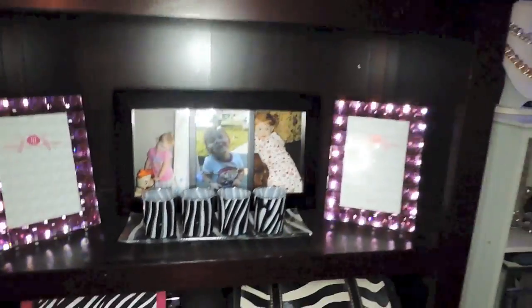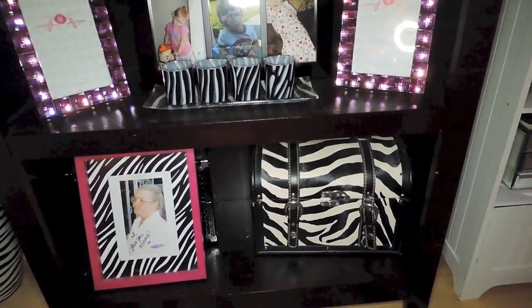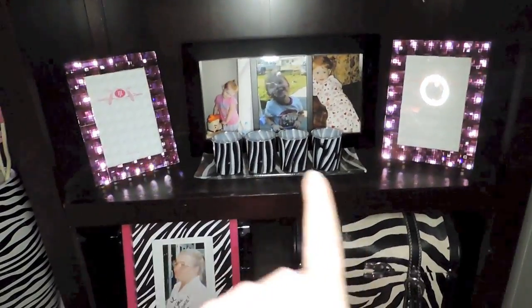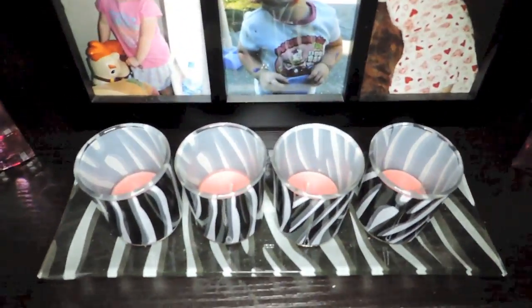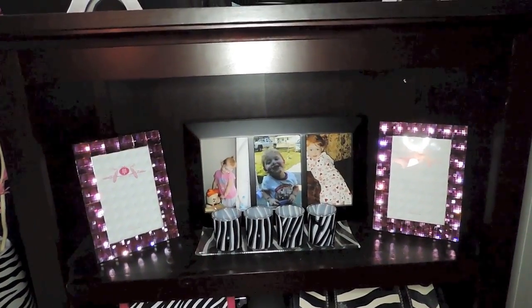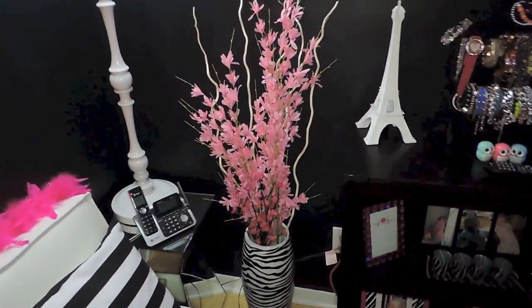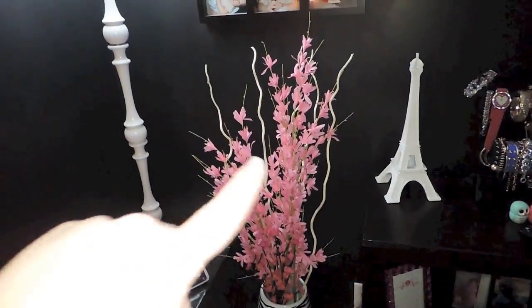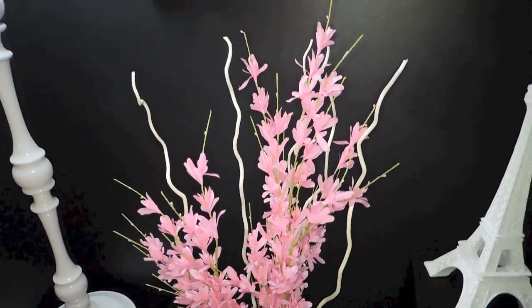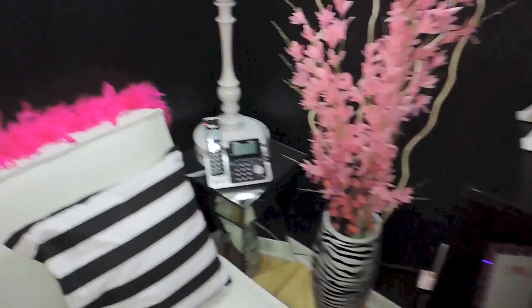Moving on to this shelf — on the bottom shelf I have pink picture frames I haven't put pictures in yet, but I plan to. This is my grandma that passed. There's a zebra chest where I keep some important stuff. These are little shot glasses but I actually put little candles in them, light them, and it comes out really really pretty. Then there's a picture frame of my niece when she was little. Over here I have big flowers and a zebra vase from Walmart, along with little white sticks — I'm thinking about putting lights in them so they can light up.